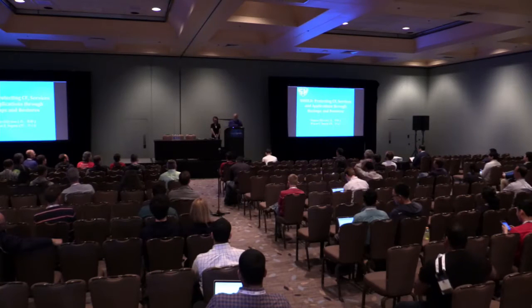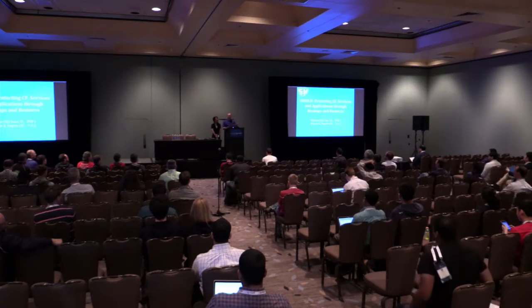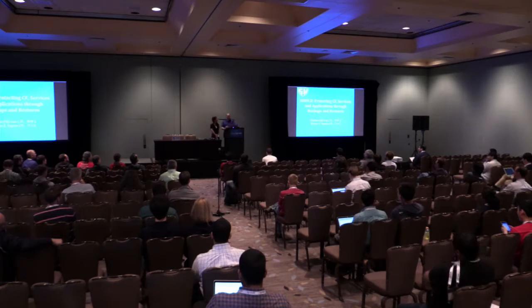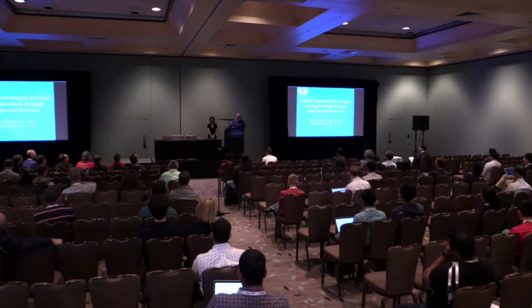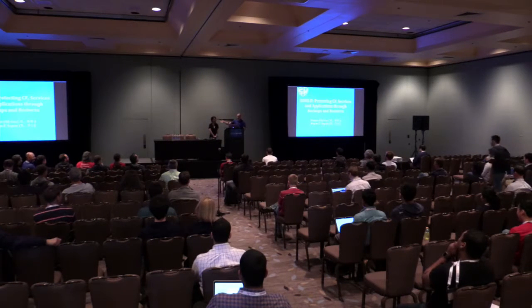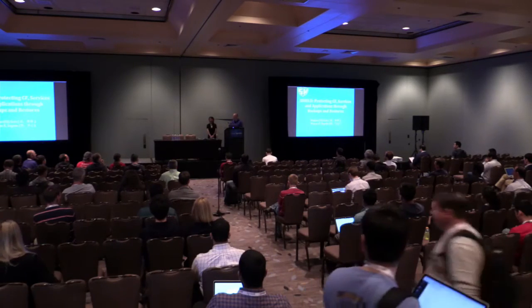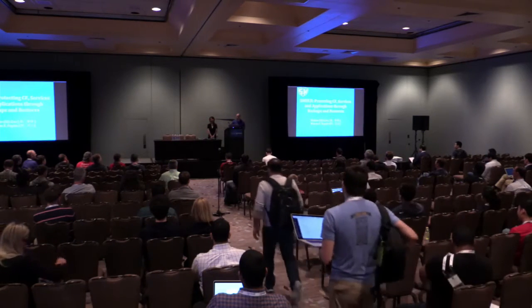Good morning, everyone. His name is Wayne, and he is the CTO of Stark and Wayne. He is also a happy fruit. My name is Gao Xiu-Jiao, and I'm a cloud engineer of Stark and Wayne.